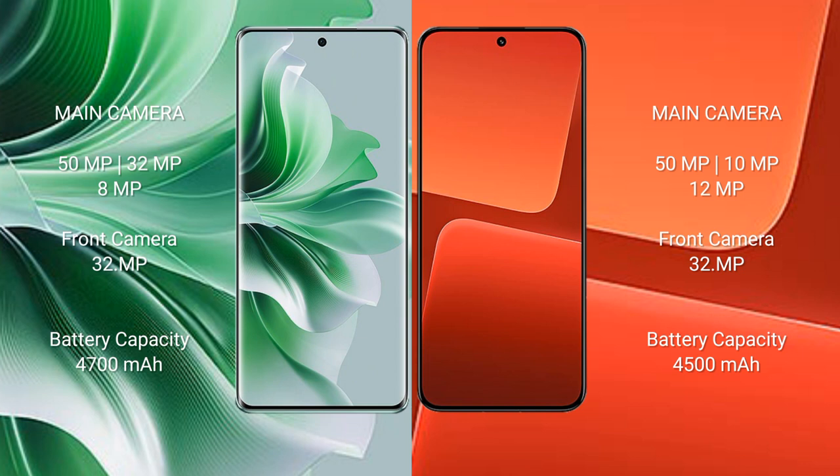OPPO Reno 11 Pro has a 4700mAh battery with 80W fast charging support. Xiaomi 13 has a 4500mAh battery with 67W fast charging support.